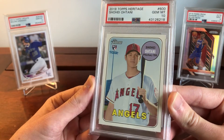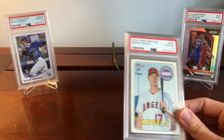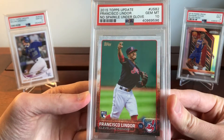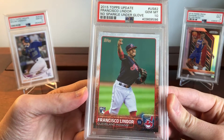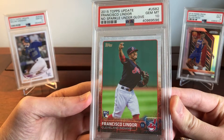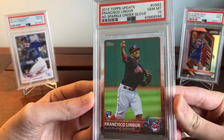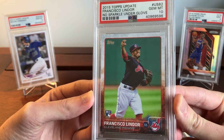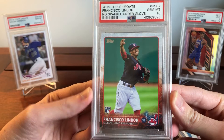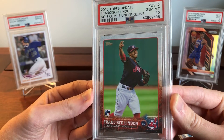A lot of times these PSA 10s are also the best investment. For example, this Lindor from 2015 Topps Update has seen a nice run-up — a few years ago they were $40, and they're up to around $120 to $150 now. The PSA 10 is your chief investment vehicle. They're highly liquid — you can sell them easily and buy them easily, which is great for investment purposes.